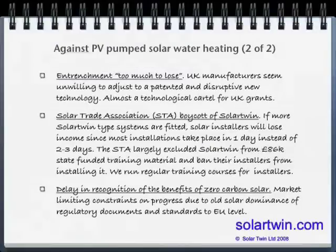There are other arguments against: it's too much to lose for the rest of the industry. They're making metal panels, churning out antifreeze, they've trained loads of people and don't want to turn around. In particular, the UK Solar Trade Association appears to be boycotting this technology — they've banned all their members from fitting it, and they took a state-funded training programme worth £86,000 and wrote it to exclude this technology. We've had an uphill struggle getting it included, and we're getting all our own installers, which puts the cost up. There's also a delay in recognition of the benefits of zero carbon solar — grant schemes aren't incentivising it over low carbon solar, with barriers to progress at both national and European levels.